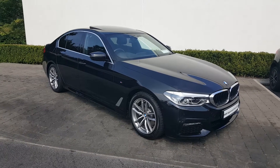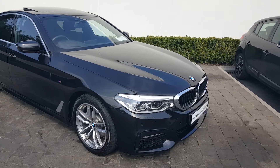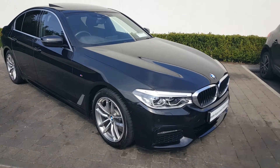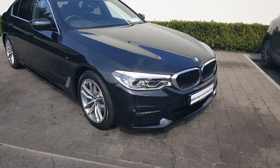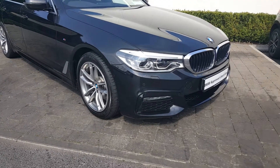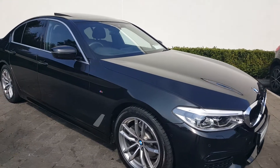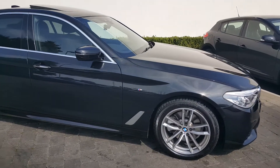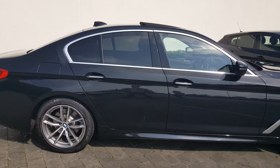Colm Quinn BMW here in Athlone with this quick video presentation of this lovely BMW 520d M Sport. It's an xDrive model, which means it is a four-wheel drive model. It has the visibility pack, so you've got the adaptive LED headlights, the BMW M Sport alloy wheels, and the vehicle is beautifully finished in black sapphire.